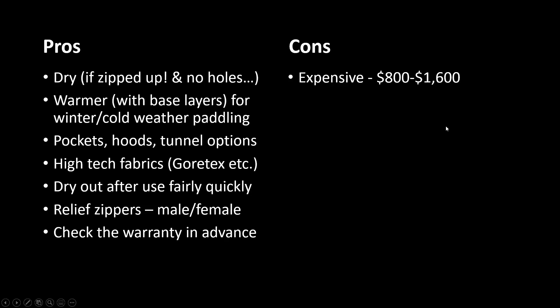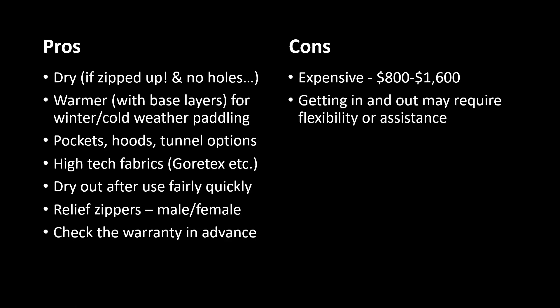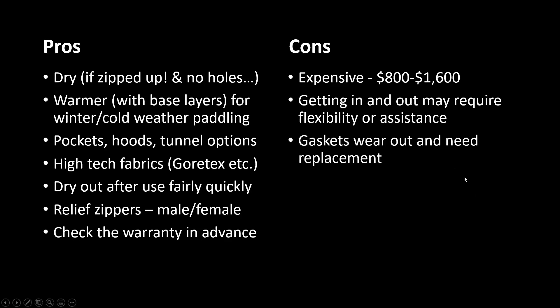The cons: these are expensive — anywhere from $800 up to $1,600 for a new suit. It might be worth looking for a used one in good condition. Getting in and out may require flexibility or assistance. Gaskets do wear out and need replacement — that's something you could do yourself and the club can help with. Standard sizes don't necessarily fit everyone.